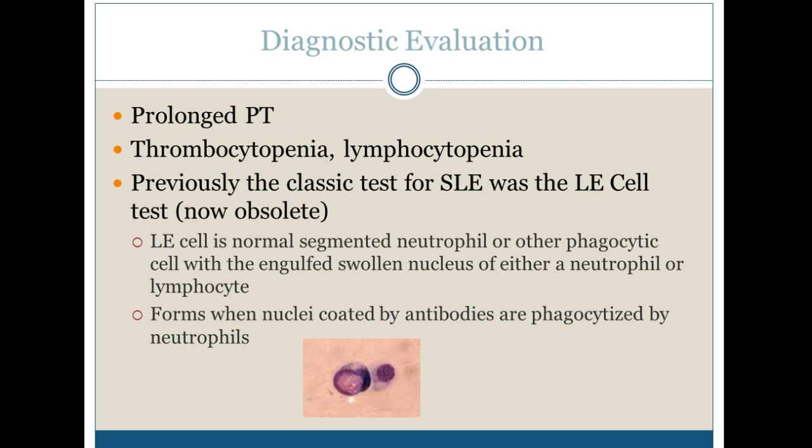They have thrombocytopenia and lymphocytopenia. We used to do what was called an LE test — a normal segmented neutrophil or other phagocytic cell with an engulfed swollen nucleus. You can see there's a very swollen nucleus; it forms when nuclei coated by antibodies are phagocytized by neutrophils. But we don't do it anymore.